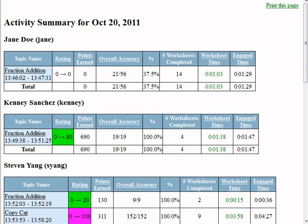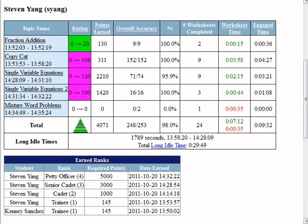Activity summaries show you exactly what each student accomplished in a particular timeframe. The purple background shows the math topics that the student mastered. Engage time is shown on the right.